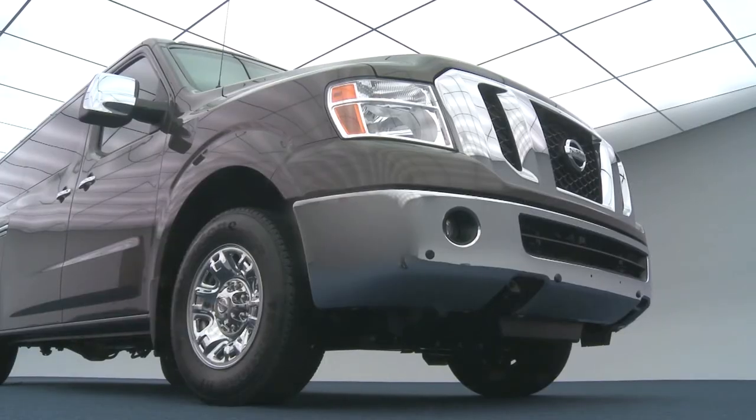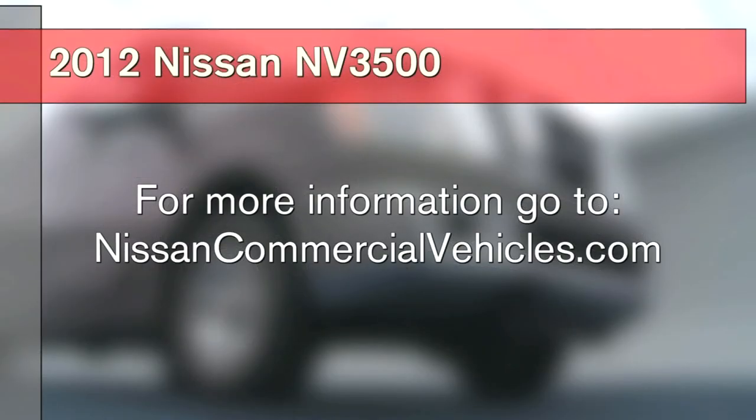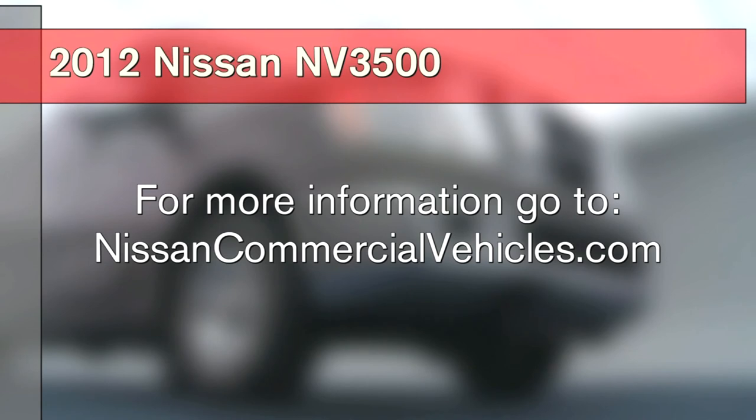As you can see, Nissan innovation extends from our fine cars and trucks into our commercial vehicle lineup. Get more information about the 2012 Nissan NV3500 passenger van at nissancommercialvehicles.com, and look for it at your Nissan commercial vehicle dealer in spring of 2012.